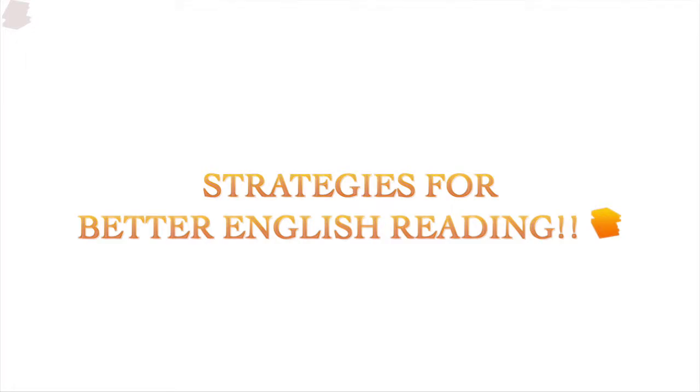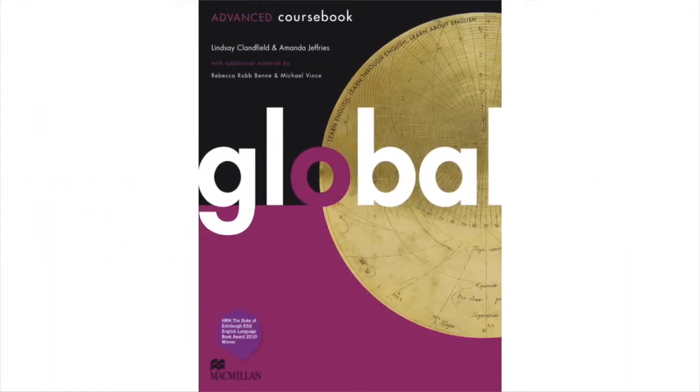Hey, hello, hi y'all! Today let's discuss some strategies for better English reading. I am again referring to what I learned from the Global English Level 4 coursebook. Let's jump into our strategies to improve English reading right now.